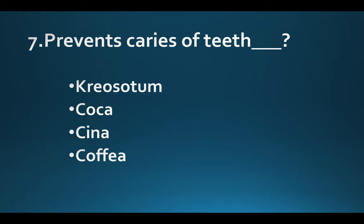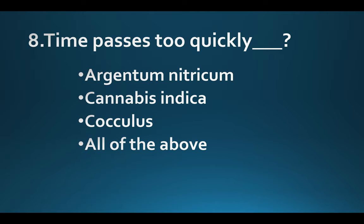Caries of teeth. Option A: Creosotum. Option B: Cocoinum. Option C: Calcarea. Option D: Coffea. Answer: Option D, Coffea.